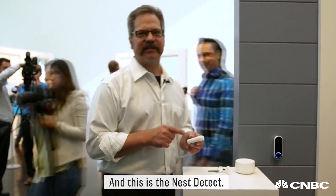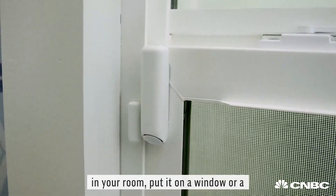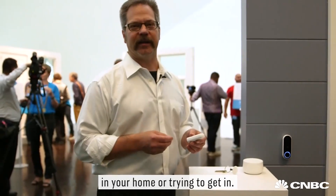This is the Nest Detect. It's a combination of motion sensor and open-close sensor, so you can put it in a room, put it on a window or a door. It will sense if someone is either in your home or trying to get in.